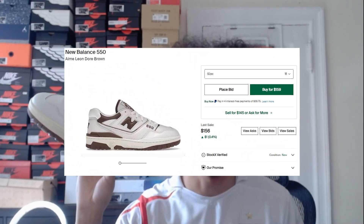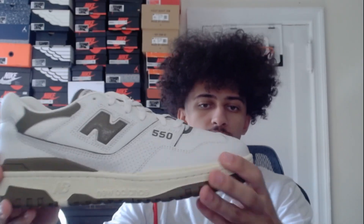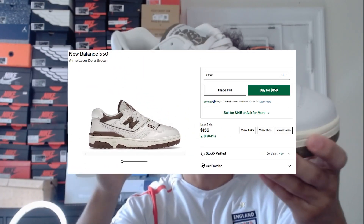Next we have these brown New Balance 550s again with Aime Leon Dore. I'm actually a really big fan of these — I might keep these ones for myself because I really like how they look. But the UPS guy absolutely destroyed my box, I really don't know what happened here. Then we have these purple Aime Leon Dore 550s, and finally we have these Olive New Balance 550s, which are also pretty cool.